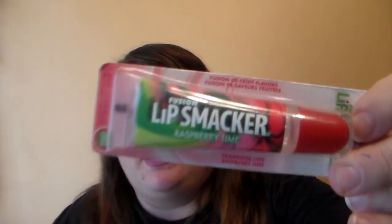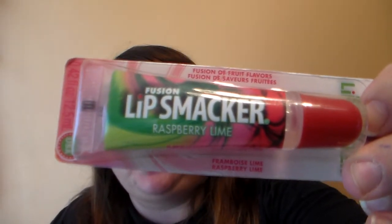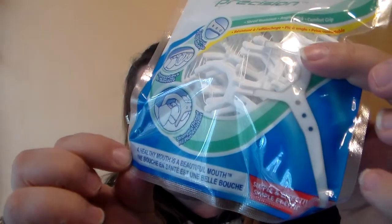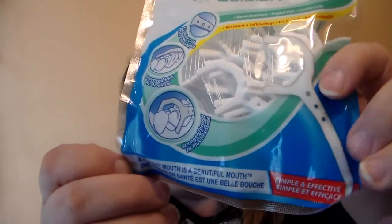While I was down the beauty aisle, they had the Fusion Lip Smacker. I recently had one sent to me by a friend, and when I saw it at my store it was the last one, so I grabbed it — because I tried the one my friend got me and oh my gosh, I love it so much. It's the Raspberry Lime Lip Smacker. I also picked up some AIM Tooth Blossers. You get 60 in a bag and they actually have a pick on the end.